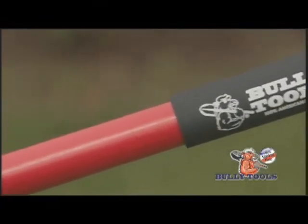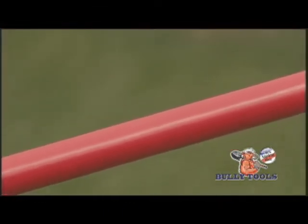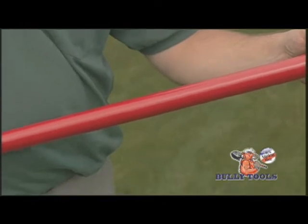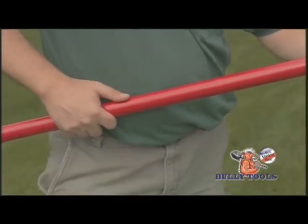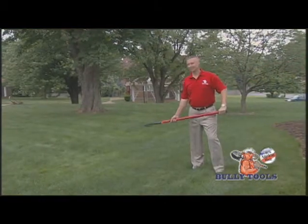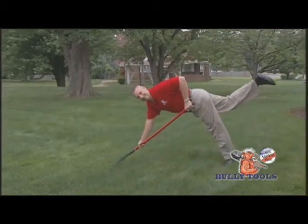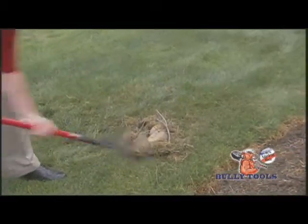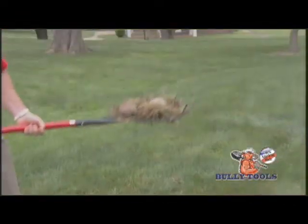Look at our handle — it's the same as what we use on our shovels. Others use thinner, cheap handles; ours are built to last. How's this for a leaf rake? It's so strong it can support a 200-pound man. You can use it to thatch as well as rake debris. Don't bother to bend over — it's strong enough to pick up the heaviest debris.